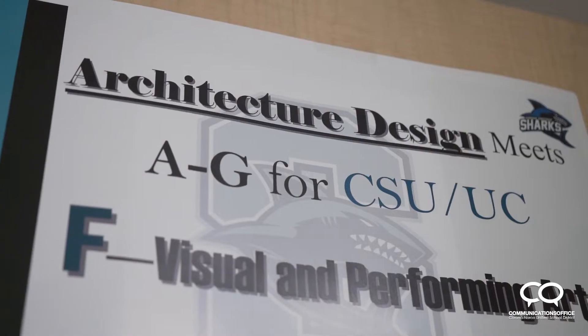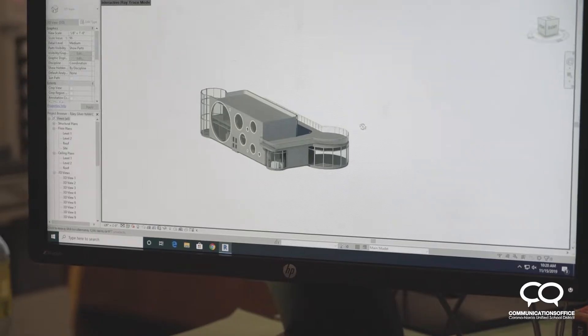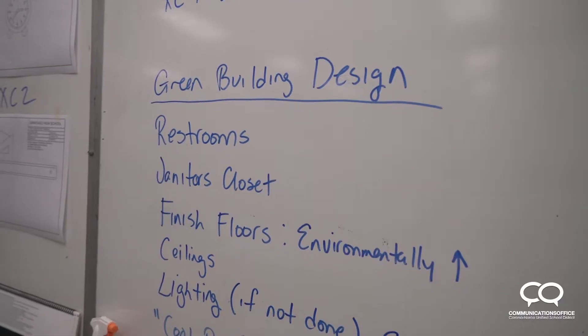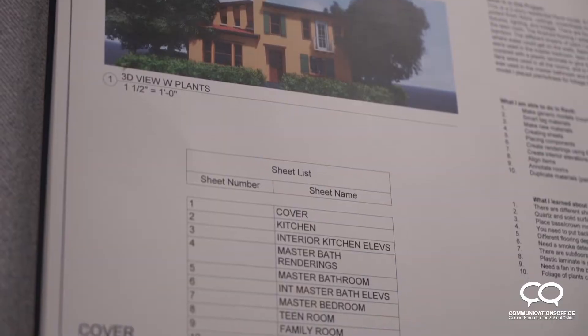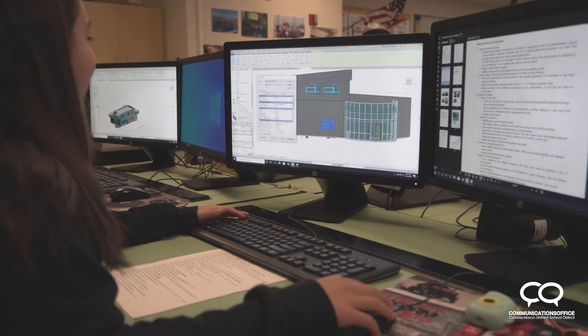At Santiago we have a lot of different programs and thankfully one of them is the architecture and engineering program. You can learn architectural modeling, mechanical, and electrical. I really love the creativity of it — that you can make a lot of things and make it look absolutely stunning. We use a software called Revit to make buildings with.